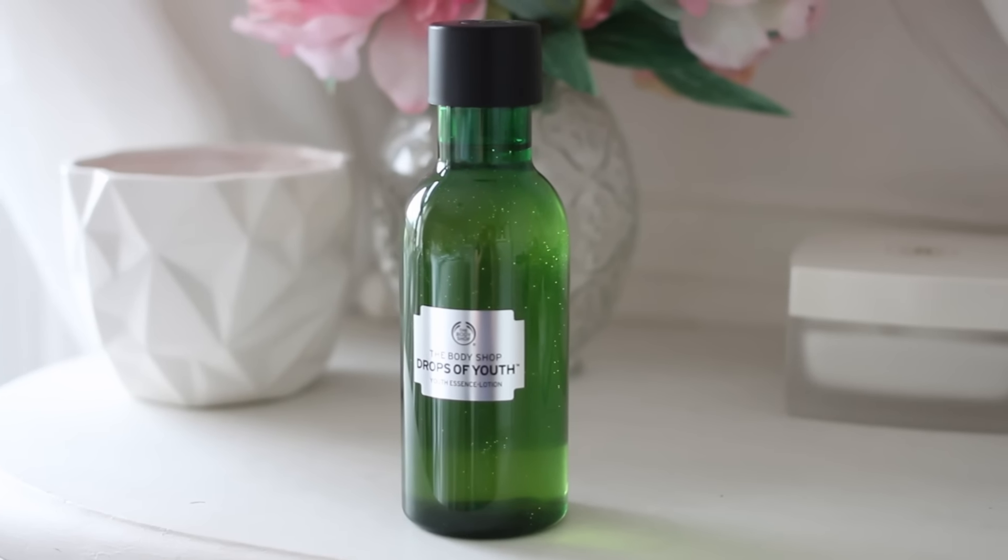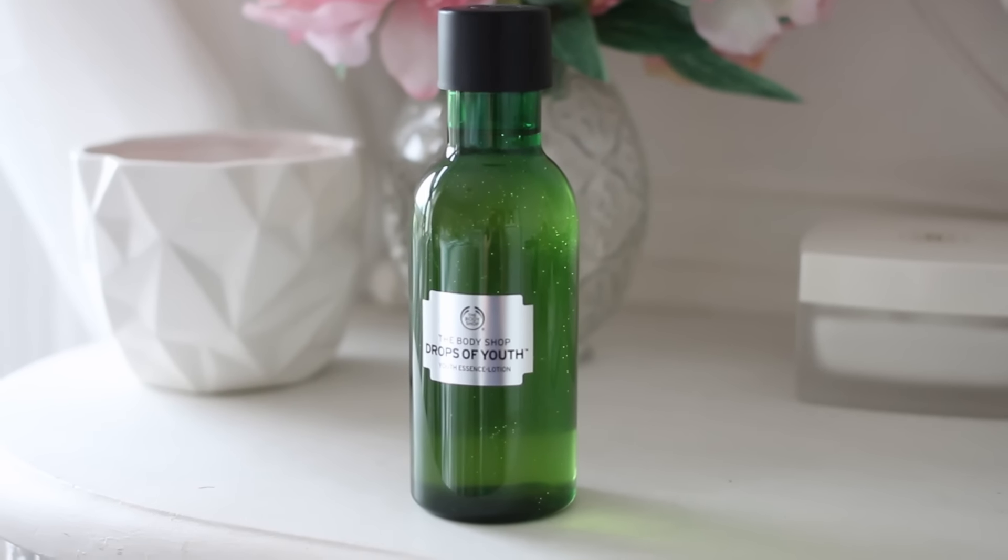This is the Drops of Youth Youth Essence Lotion. It's a gel-to-liquid lotion that you apply after you've cleansed your face. So obviously use your favourite cleanser, whatever works for you. You just apply this onto a cotton pad, wipe it all over the face, and it gives your skin the perfect base to then apply the other products in the range.